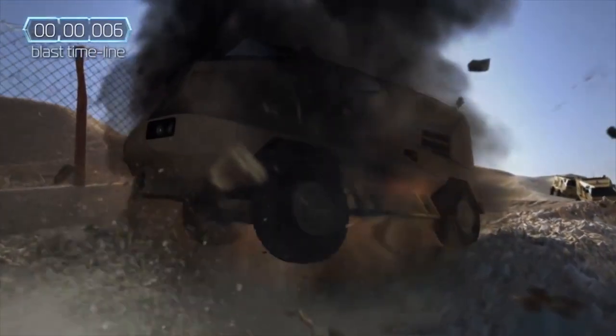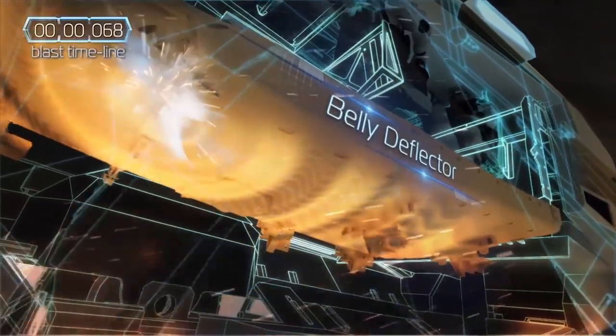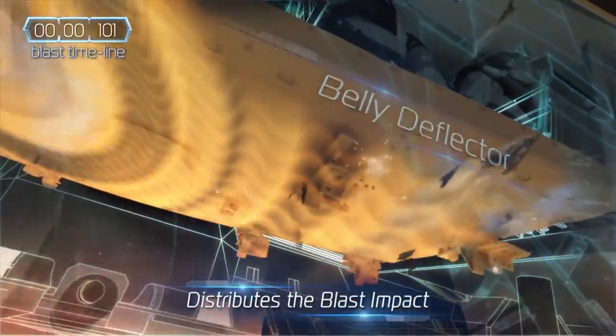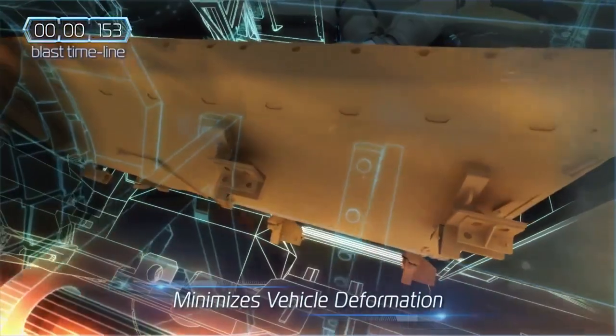When an explosion impacts a vehicle, the first line of defense is a smart-shaped deflector that mitigates up to 85% of the blast and distributes the impact along the belly of the vehicle. The deflector is composed of advanced materials and utilizes deformation and crush zones to minimize the loading on the hull.